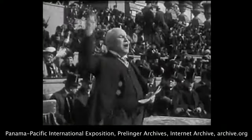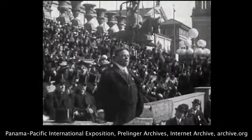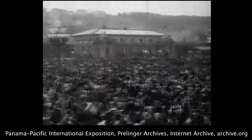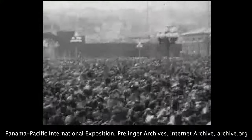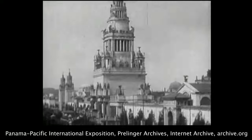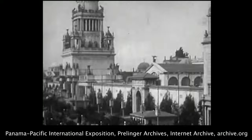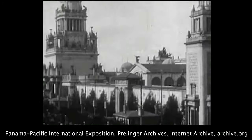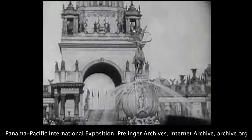Secretary Franklin K. Lane represented President Wilson, and Governor Hiram Johnson spoke for California. It was a great day and a great crowd. The Tower of Jewels, beautiful beyond description, sparkling with hundreds of thousands of multicolored jewels in the brilliant sun or in the night illumination, was the central and dominant feature of the Phantom City.